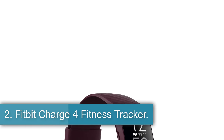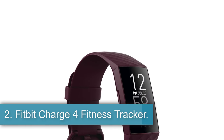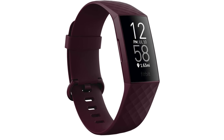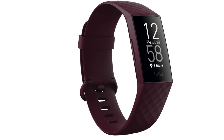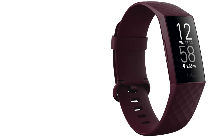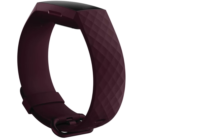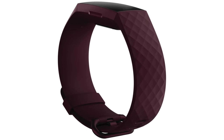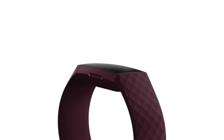Number 2: Fitbit Charge 4 Fitness Tracker. The comfortable, slim design of the Fitbit Charge 4 makes it great for tracking health and fitness data all day long. Offering more detailed sleep tracking data than many other watches, the Fitbit Charge 4 improves sleep with insights about how much time you spend in each stage of sleep. You also get an overall sleep score with tips to build better sleep habits. Paired with the Fitbit app, which includes a free basic or upgraded premium option, you can track your activity, set workout goals, and get customized performance alerts.